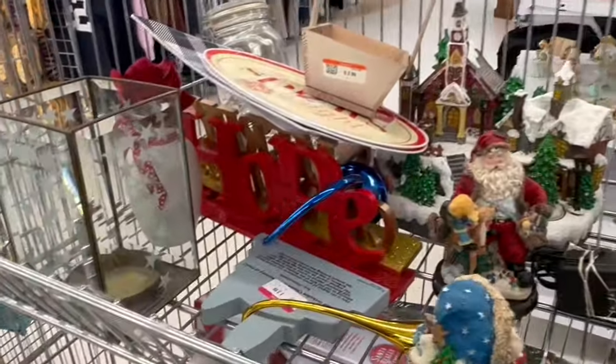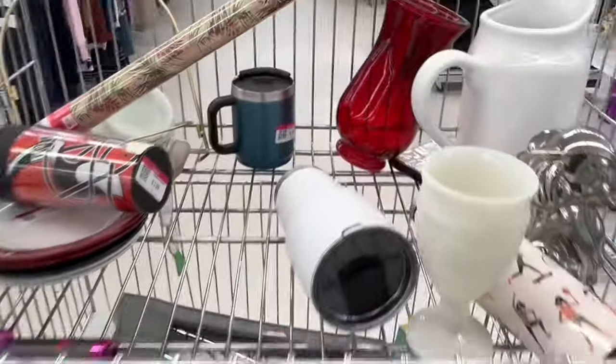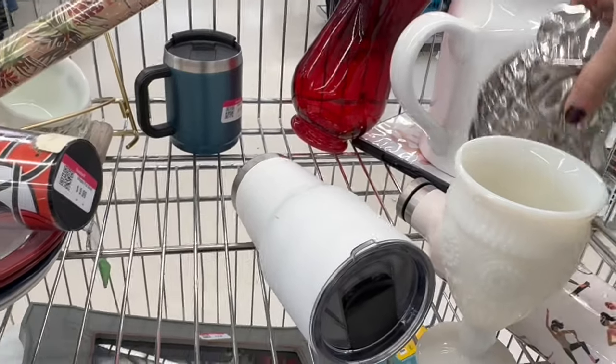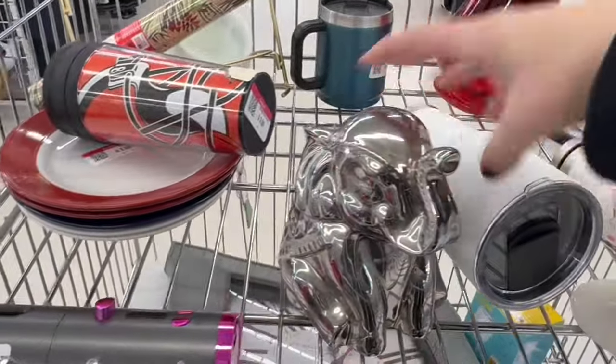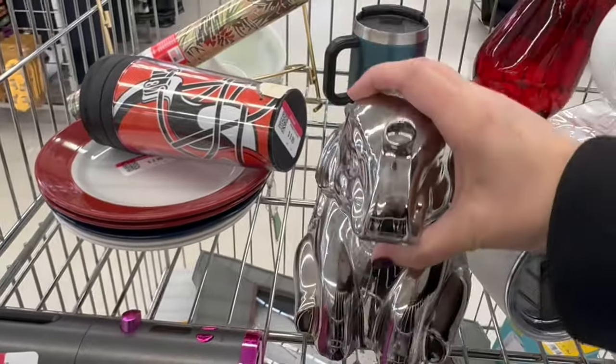Some bins — shall we take a gawk? Shall we take a look? Have you seen anything? Real quick — oh, it's another elephant. Let me take a look at this elephant. He's silver. $4.99 — he's from Marshalls.